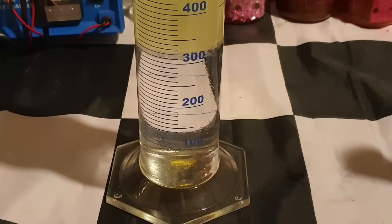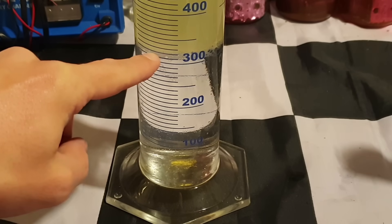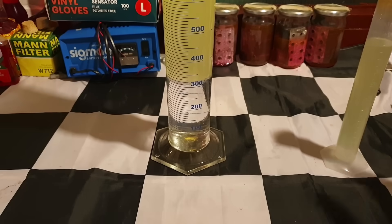So yes, it's true. I kind of expected it for a few reasons, really. The separation line is just below 320ml. As we started with 700ml of petrol, a 2.5% ethanol blend would read 318ml, which seems to be the case here.